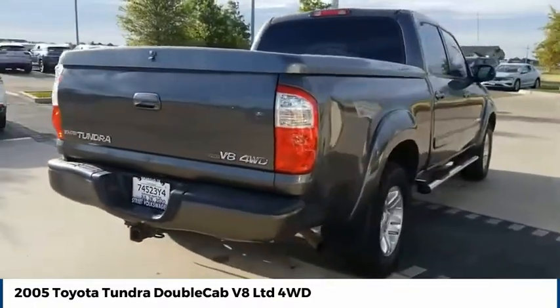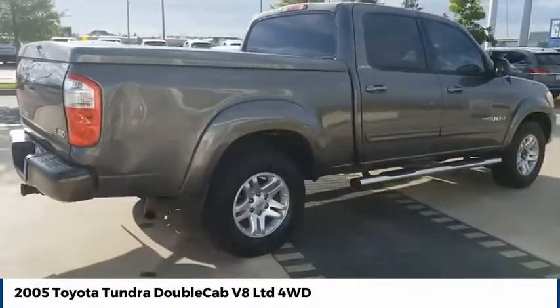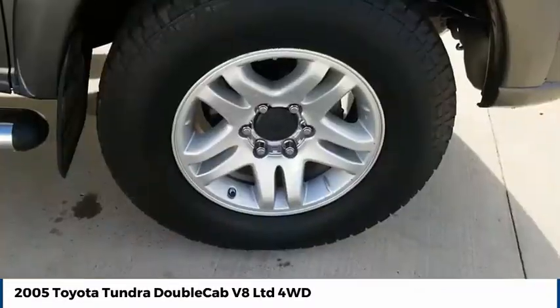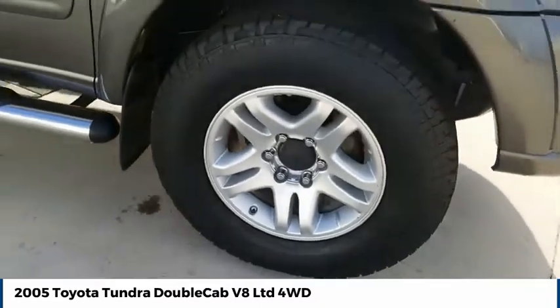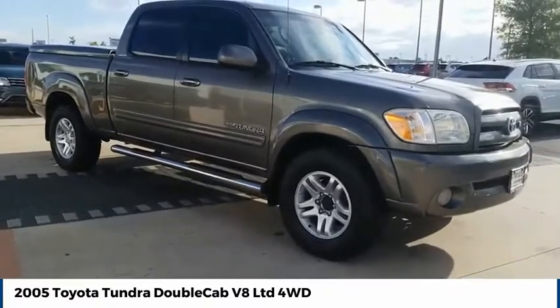With a towing capacity of up to 10,000 plus pounds and a payload capacity of over 2,000 pounds, the Tundra is the perfect mix of power and efficiency. If you like it online, you'll love it in your driveway. Take it for a spin today.